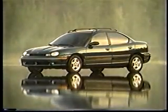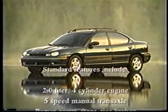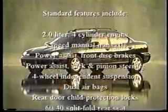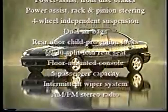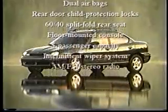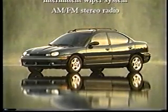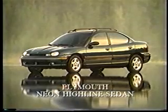Let's look at Neon's standard equipment list. Plymouth Neon — value and price-right.